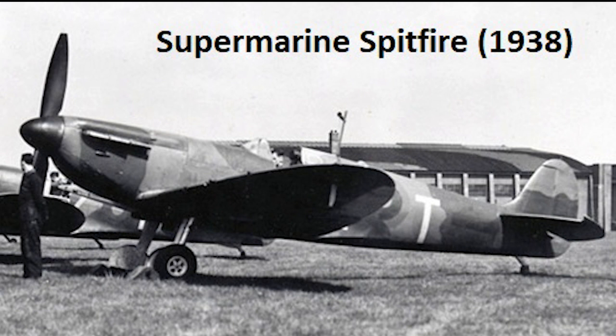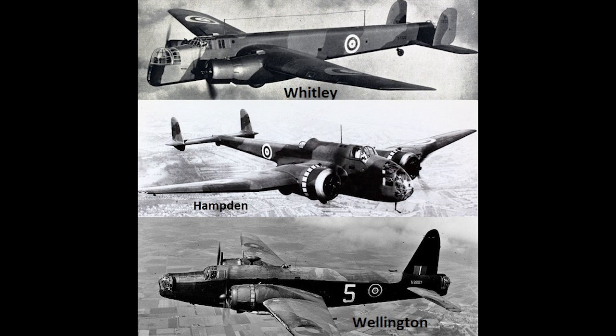Specification P-13-36 was a classic example of this. Issued in 1936, this called for a new twin-engine medium bomber for worldwide use, that would supplant the aircraft that were just then prototyping for the same role — the Armstrong Whitworth Whitley, Handley Page Hampden, and Vickers Creasy, which was subsequently renamed the Wellington.